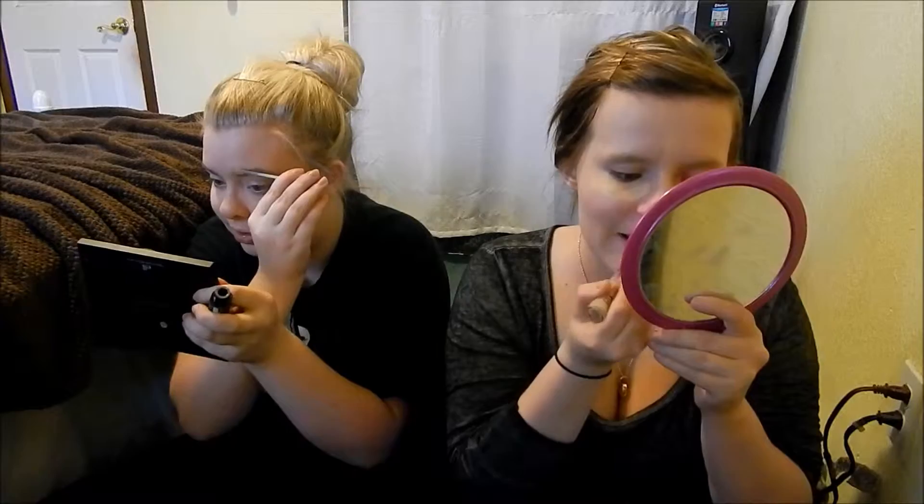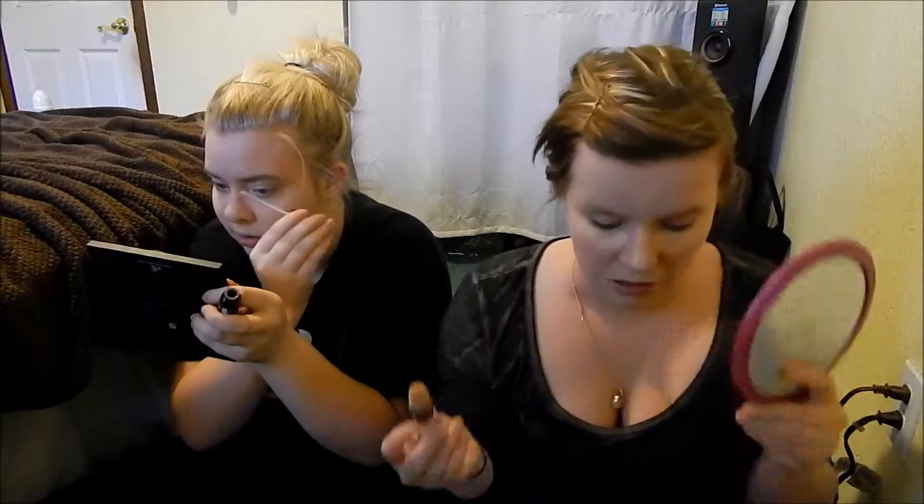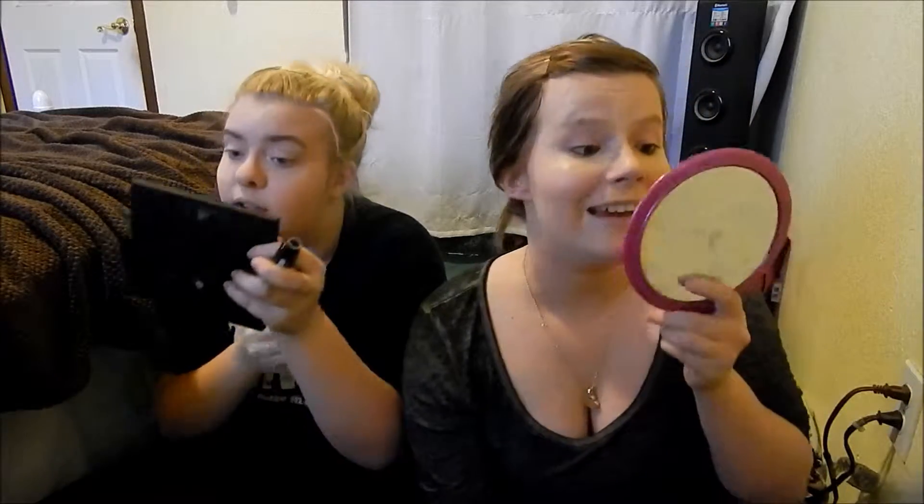I don't fully trust tinted eyebrow gels, but I have one. Sometimes I make my brows too dark so the blonde gel evens out the color. Fun fact - Katie used to be blonde. Not like a subtle blonde, like really blonde, like Khaleesi blonde. It wasn't quite that blonde - more of a yellow blonde. Now she's a brunette.